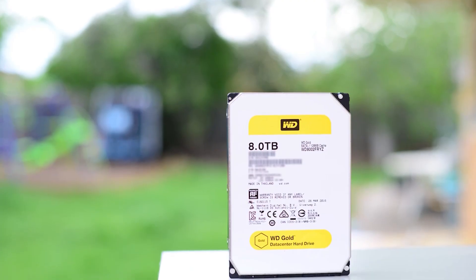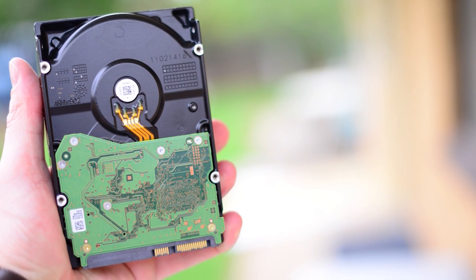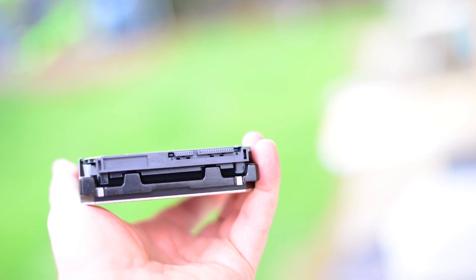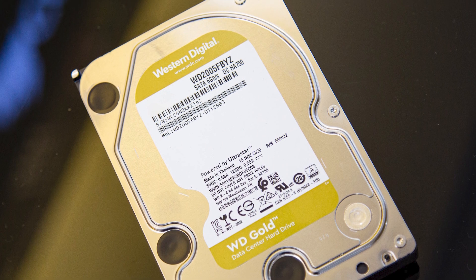Western Digital has made bold claims about the WD-Gold being capable of around an 18% increase in sequential performance compared to the WD-Red Plus. The WD-Gold WD-205FB-YZ certainly performs well. However, there are occasions where you'll see dips in performance, like during large block sequential transfers.